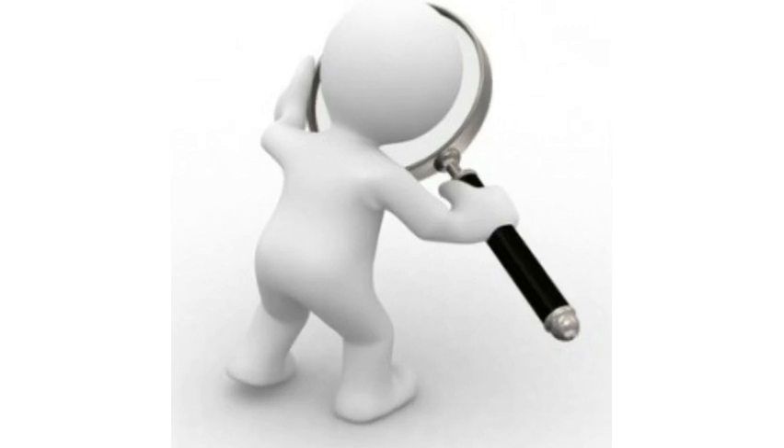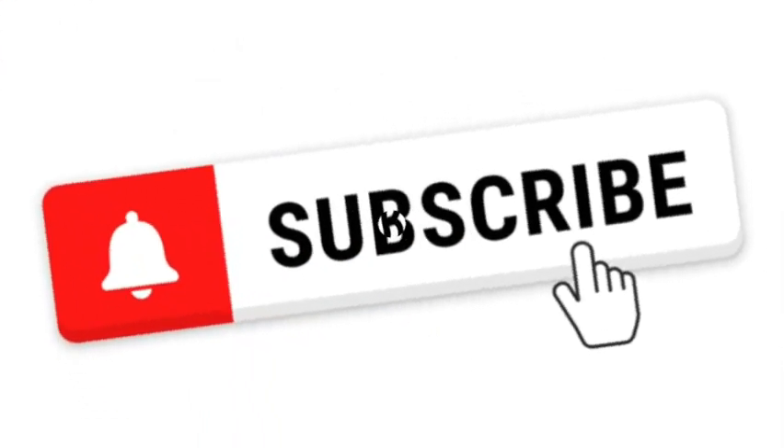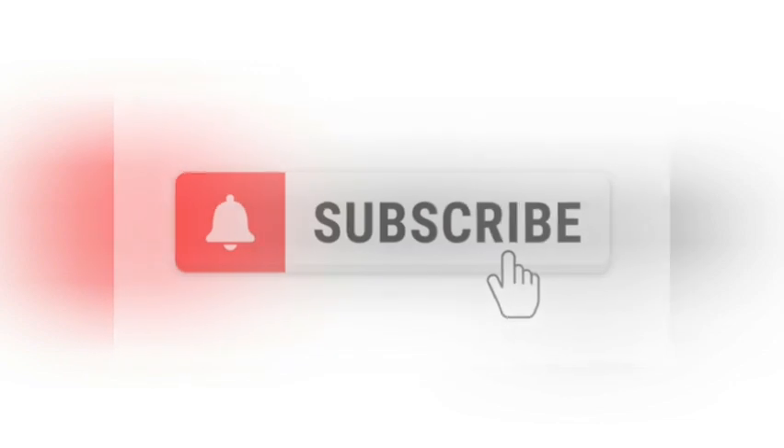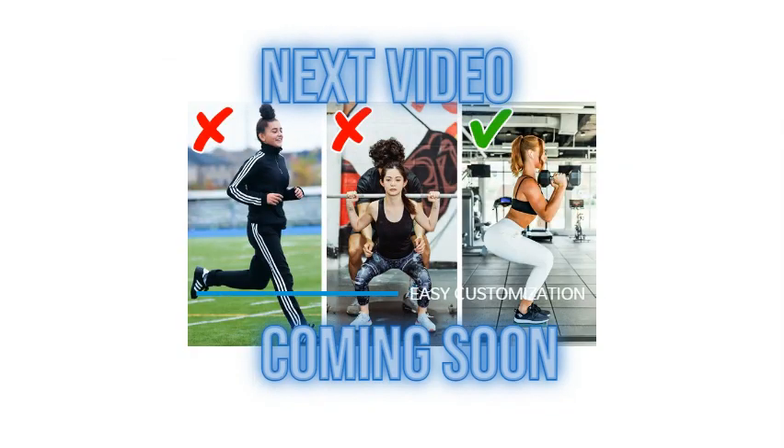So next time you go to buy something, keep in mind how to check them. If you like my video, hit the like button. For more informative and learning videos, please subscribe and turn on the notification icon so you'll be the first to know something new. Thanks, see you in the next video with some new stuff.